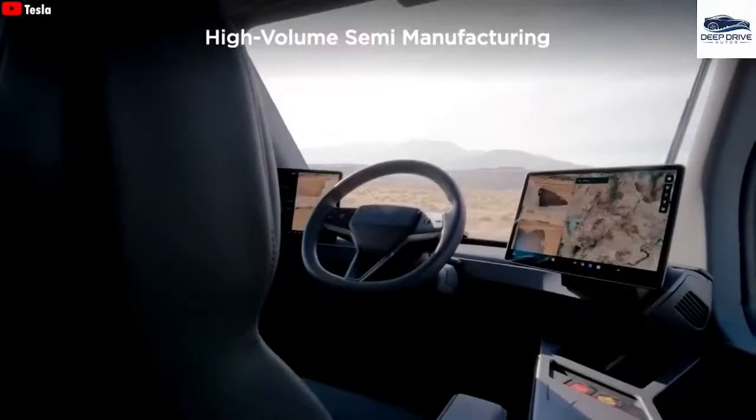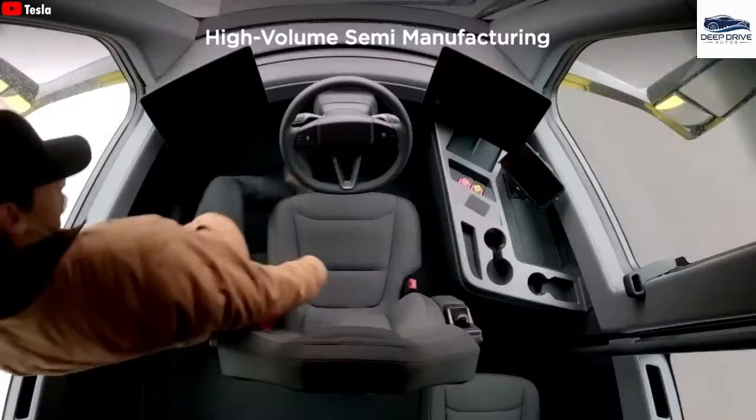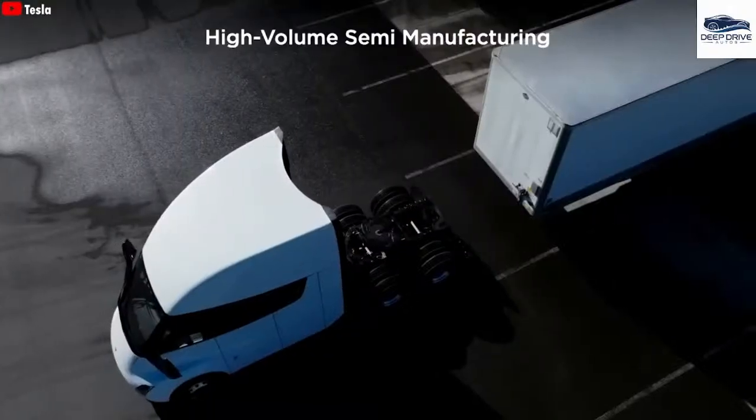By eliminating emissions, electric trucks align with strict environmental standards, promoting cleaner air and sustainability. This transition supports businesses in reducing their carbon footprint.